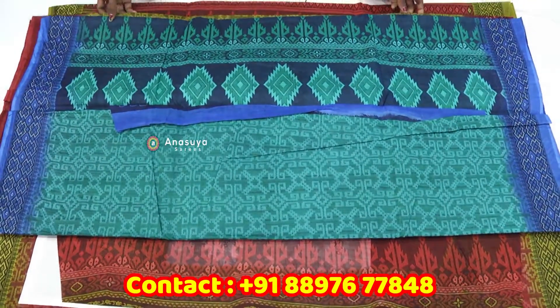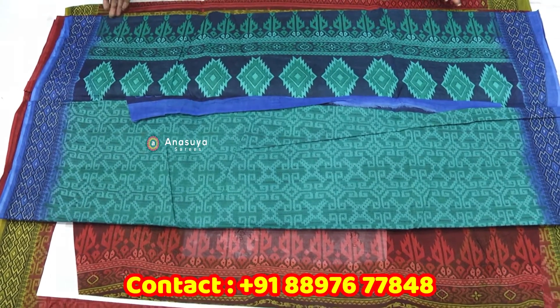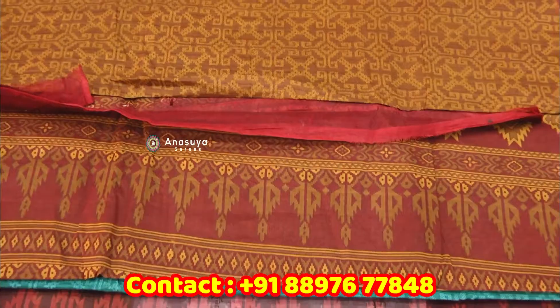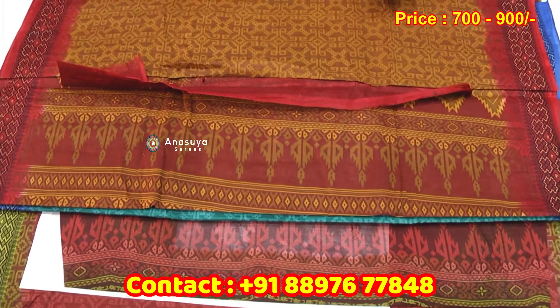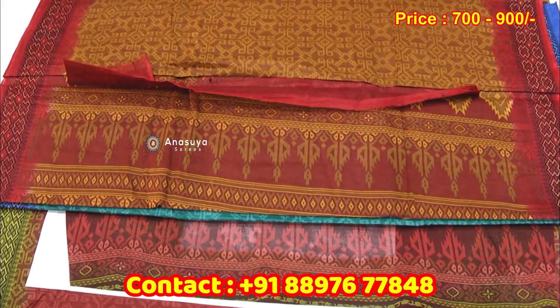This is a light sea green color. This is a combination of sea green and blue color. This is a different color — light yellow and blue color. This is a mixed color. This is a combination with a blue color. This is a different type of sari.